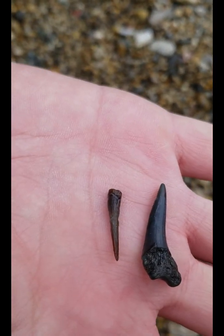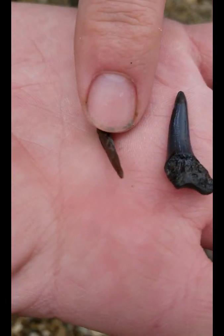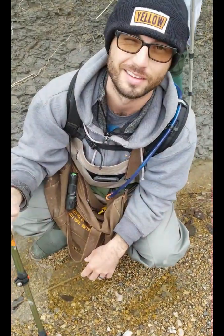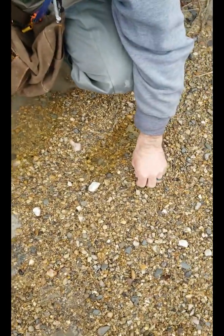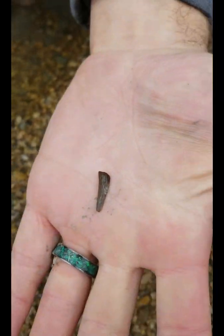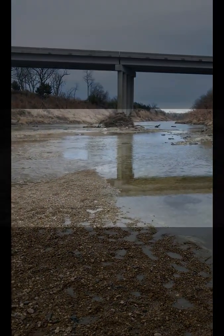And literally before we could even stand up, another second tooth. Hey, that's an interesting tooth — it's got some like splines down the side. I think it's also enchodus. Finding teeth left and right! Not to mention we're literally 20 feet from the bridge, so we're not going far to find all this.